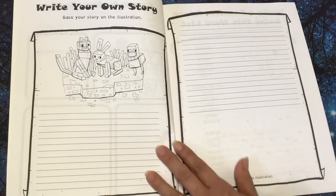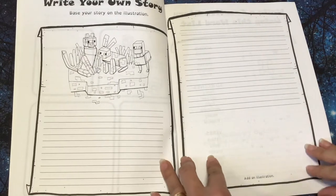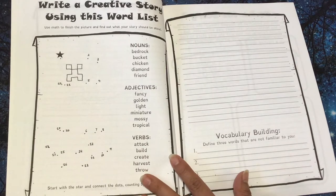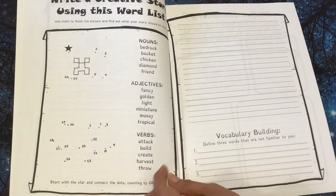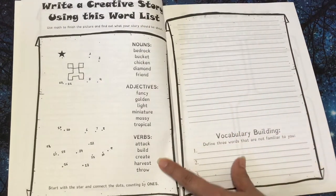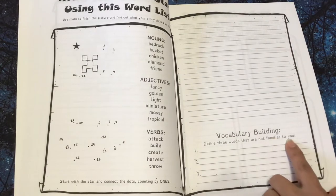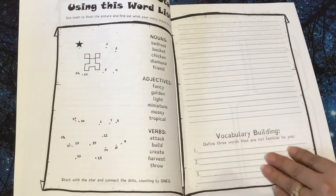Write your own story based on the illustration, and they can also add an illustration as well. Write a creative story using this word list. It says use math to finish the picture and find what your story should be about. Right here it has nouns, adjectives, and verbs — start with the star and connect the dots counting by ones. Over here they have vocabulary building: define three words that are not familiar to you. This is where they would write their story.